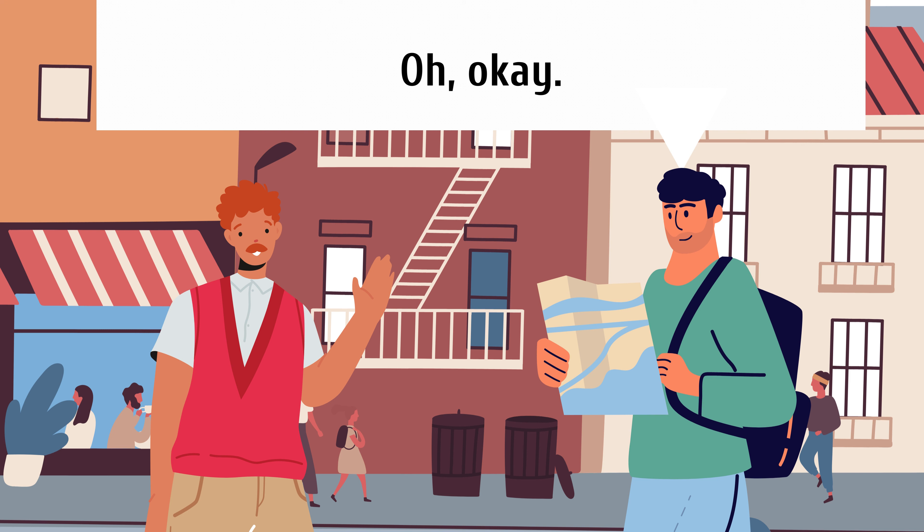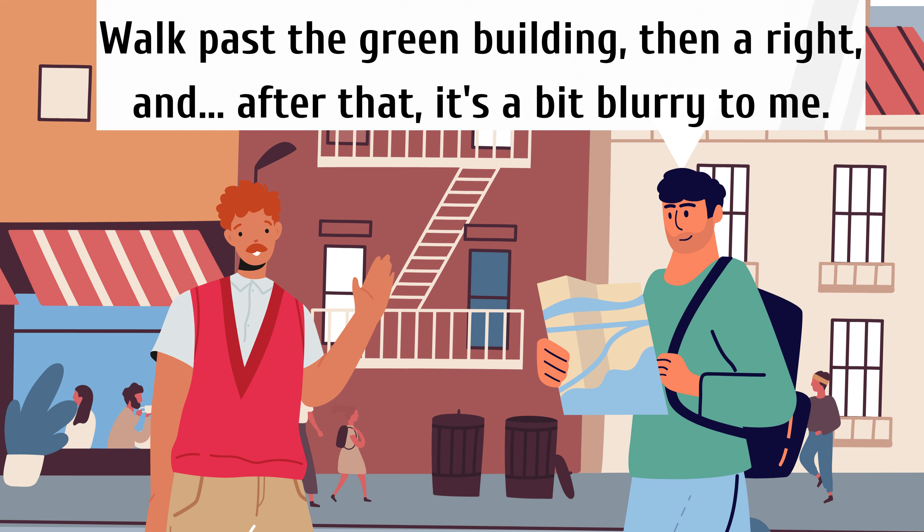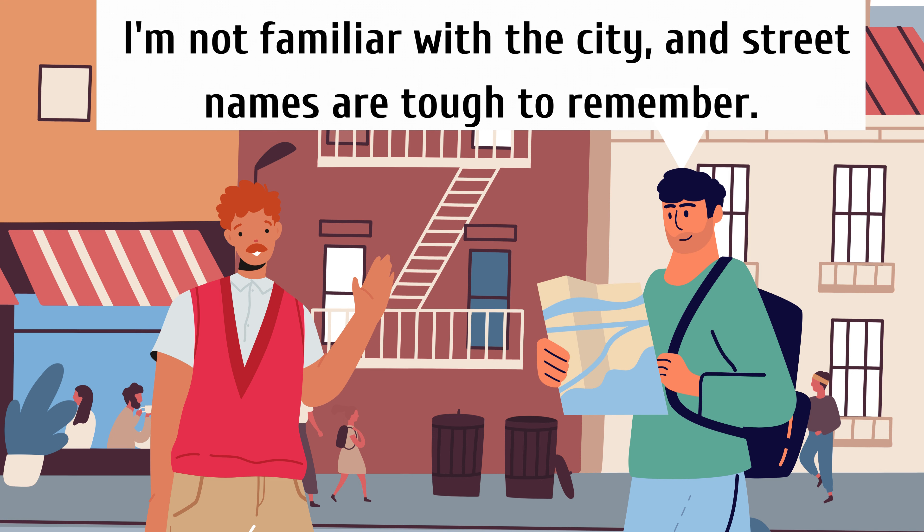Okay, let me get this straight. Walk past the green building, then a right, and after that it's a bit blurry to me. I'm not familiar with the city, and street names are tough to remember.